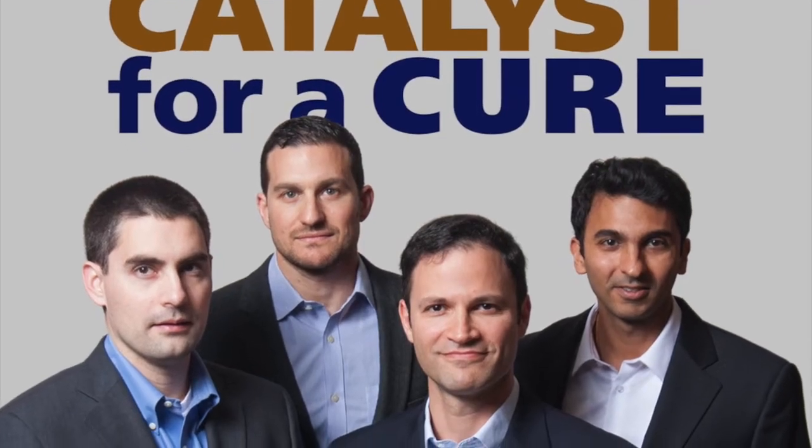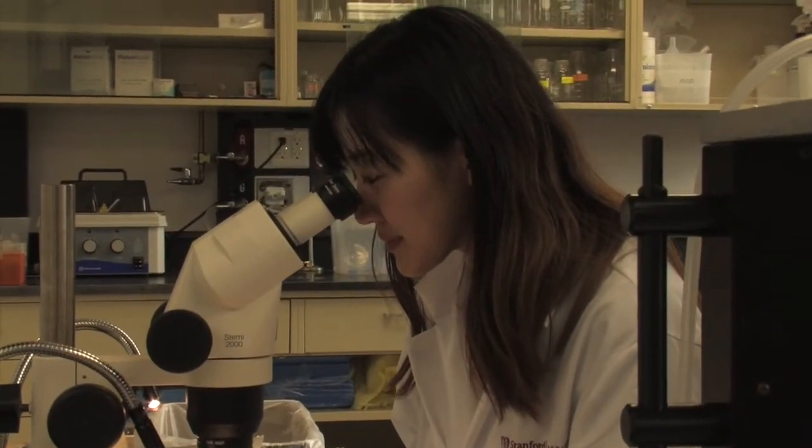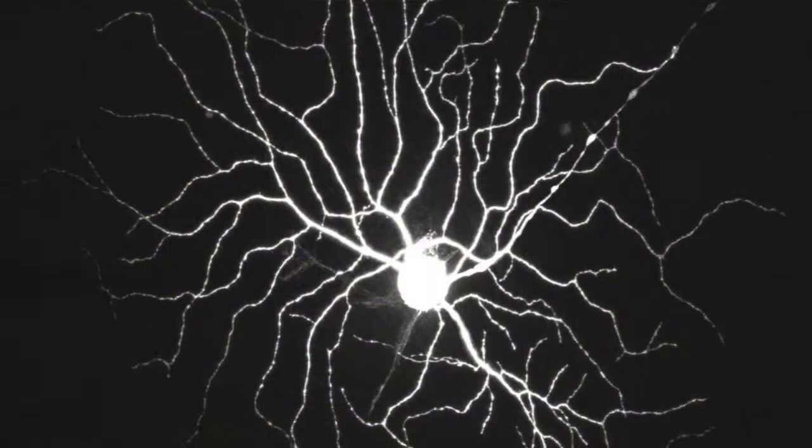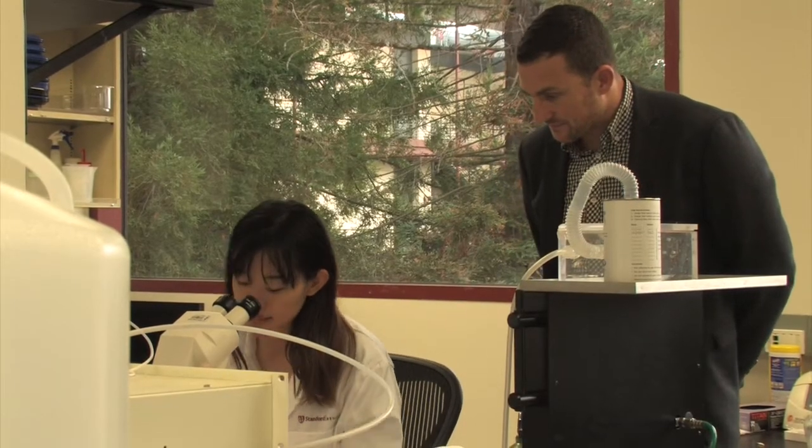There have been a couple of really major steps forward from the team this year. One is our basic understanding of how retinal ganglion cells and their axons appear to be reacting in preclinical models of glaucoma. We've also devised ways to test patients using new imaging technologies to measure the health of their retinal ganglion cells and of their fibers entering the optic nerve.